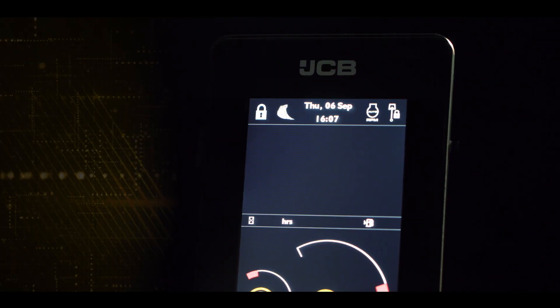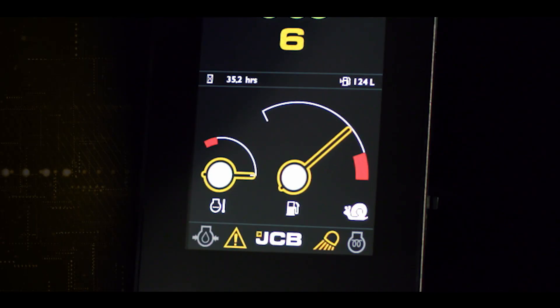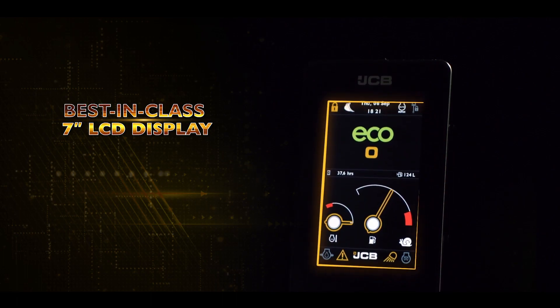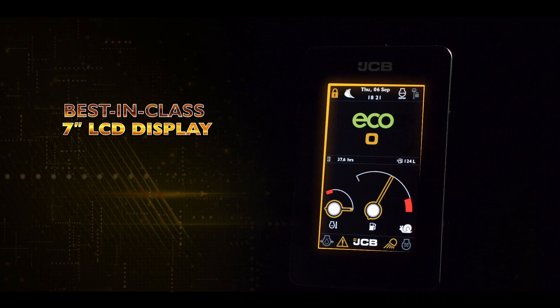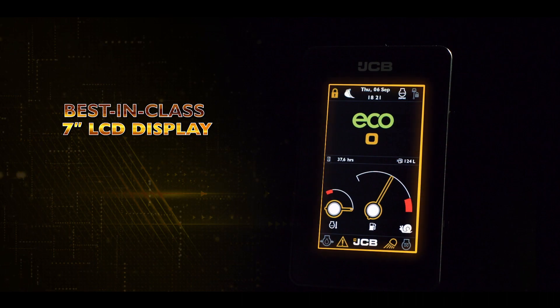It is equipped with the most modern and very informative best-in-class 7-inch color display, which has multiple features, giving more output, more information in a single view and ease of use.